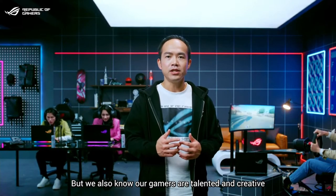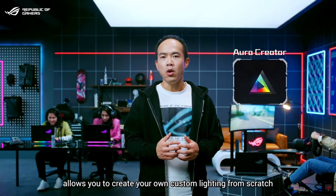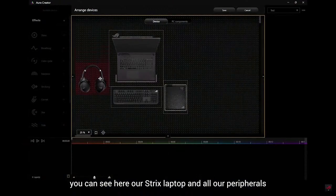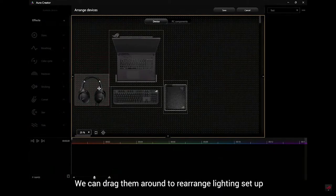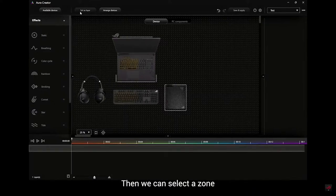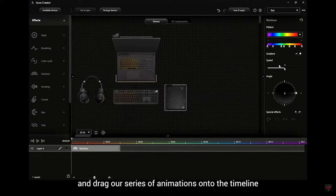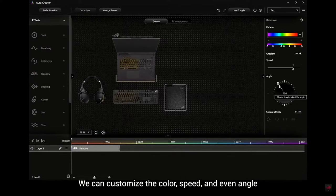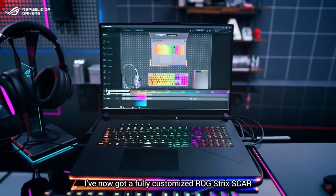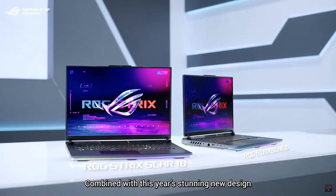But we also know our gamers are talented and creative. That's why we developed ROG Aura Creator. This incredible tool allows you to create your own custom lighting from scratch with fine-grained control over your entire setup. You can see our Strix laptop and all peripherals, drag them around to rearrange the lighting setup, and create animations that incorporate their position in real space. Then we can select a zone, set it as a layer, and drag a series of animations onto the timeline — customizing the color, speed, and even angle so the animation matches the exact layout of the device.